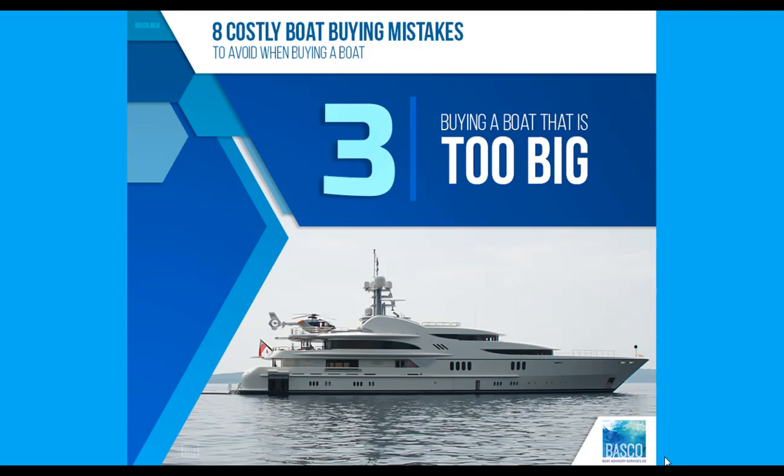The third mistake is buying a boat that's too big. It can be tempting to buy the biggest boat you can afford, but if boat handling competence is important to you, this can be a fatal strategy. Many boats never even leave the docks — they sit there, depreciate quickly, and cost money. A boat that's too big and doesn't leave the docks is a boat buying mistake.